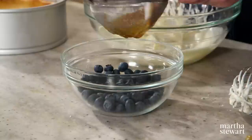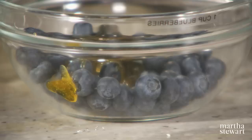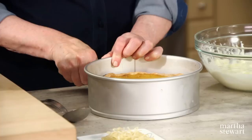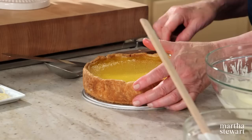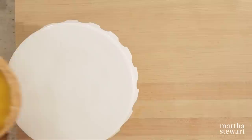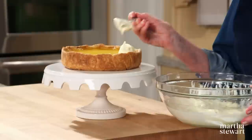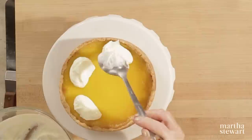Stir the blueberries to coat them. Release the springform and look how nicely it released. Release the tart itself — it's coming off nicely. This is baked and chilled. Put it right on your serving platter. Dollop the crème fraîche all around the outside, and if you want to show that it's lemon, leave a little bit of the lemon curd visible in the center.